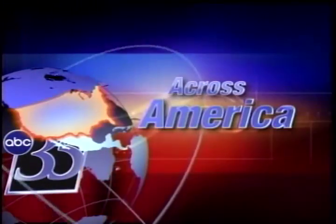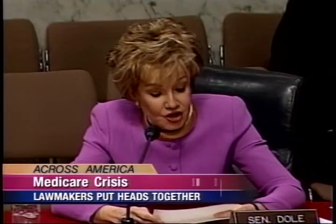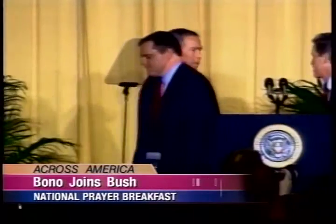In national news — President Bush is next.